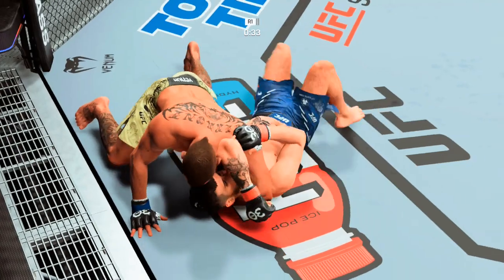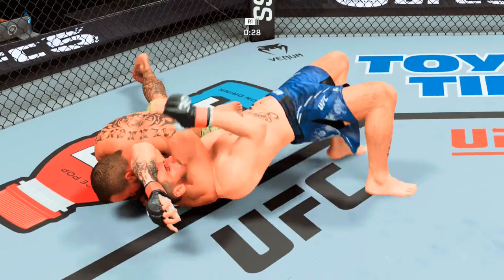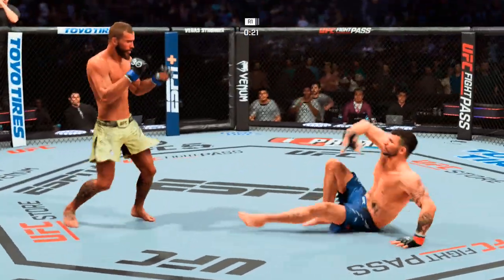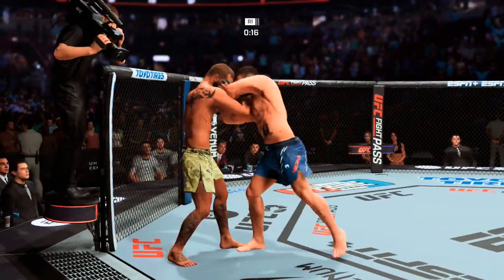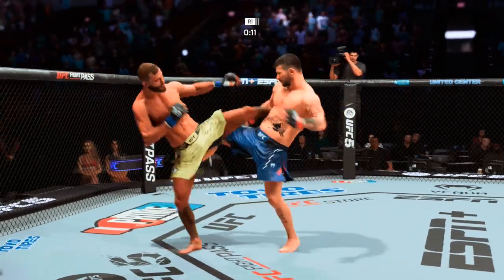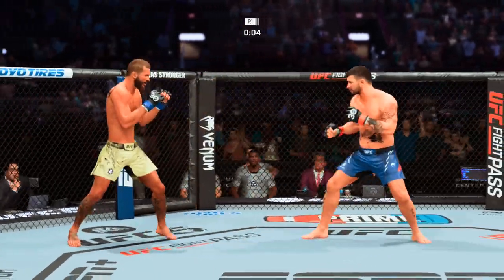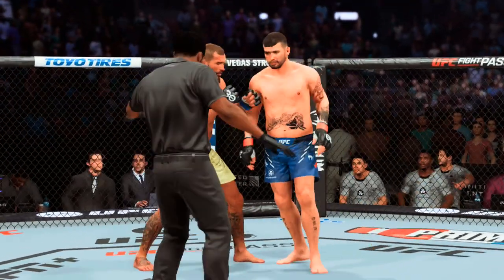This could be it — that arm triangle is deep and tight! He was able to get his momentum going back in the opposite direction, hips back and chest down towards the mat. What a round — how about those five minutes!